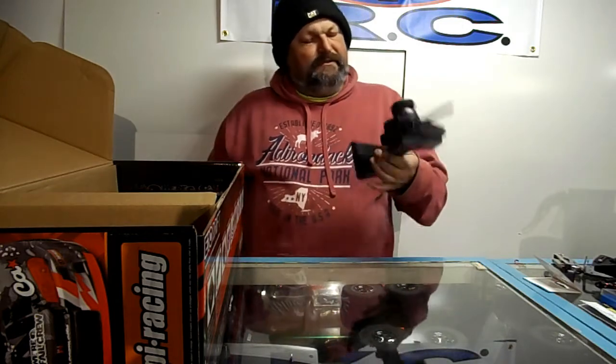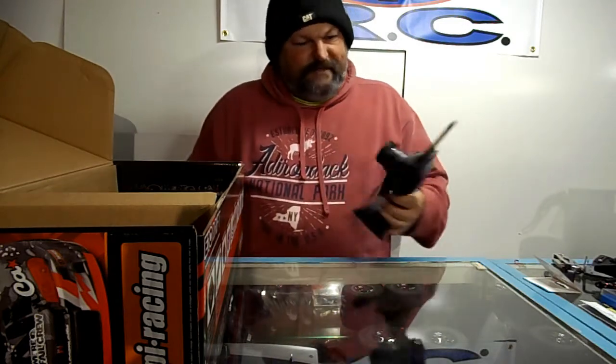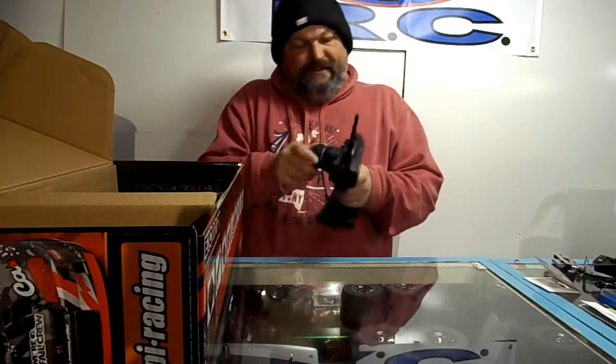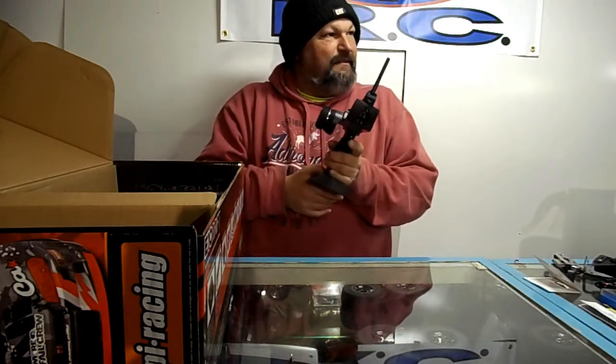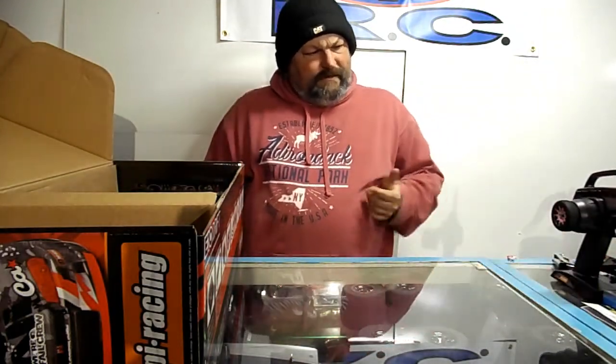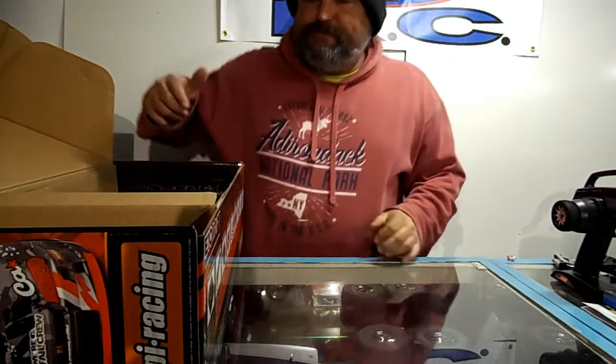Maybe they'll send me a hat or t-shirt or something for all these rigs I keep buying. The TF41 is a pretty nice radio. It's pretty common — I think I've gotten a couple of them with the jump shot trucks. Seems a little more quality than what some ready-to-runs come with.